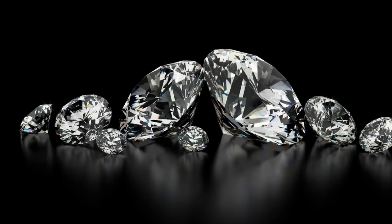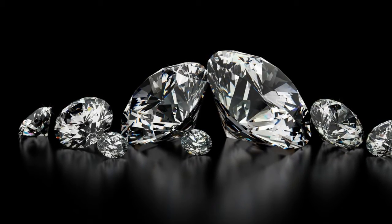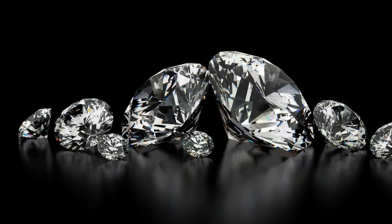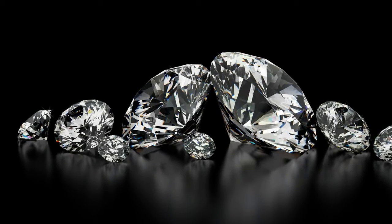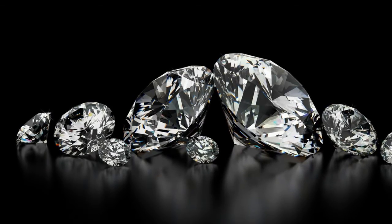The carbon-14 is concentrated at the surface of these graphite blocks, making it possible to process them to remove the majority of the radioactive material. The extracted carbon-14 is then incorporated into a diamond to produce a nuclear-powered battery.